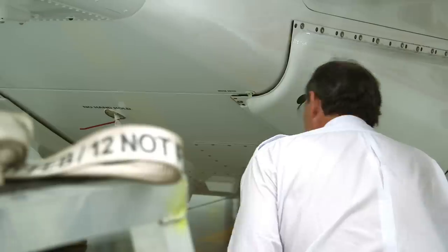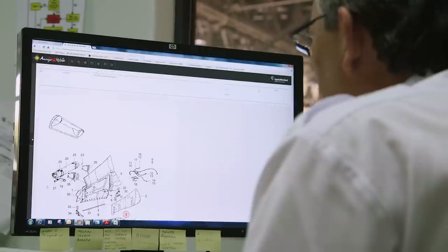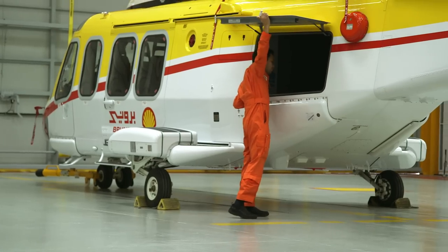The search is on for a spare float bottle. If Karl can't find a fully pressurised replacement, this brand new helicopter will be grounded.